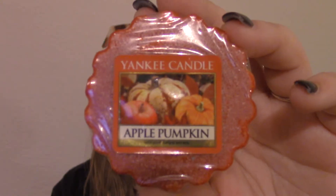It's called Apple Pumpkin. And you guys, it smells just like fall — like apples and pumpkins and fall-iness and Halloween-y. It's just so delicious.